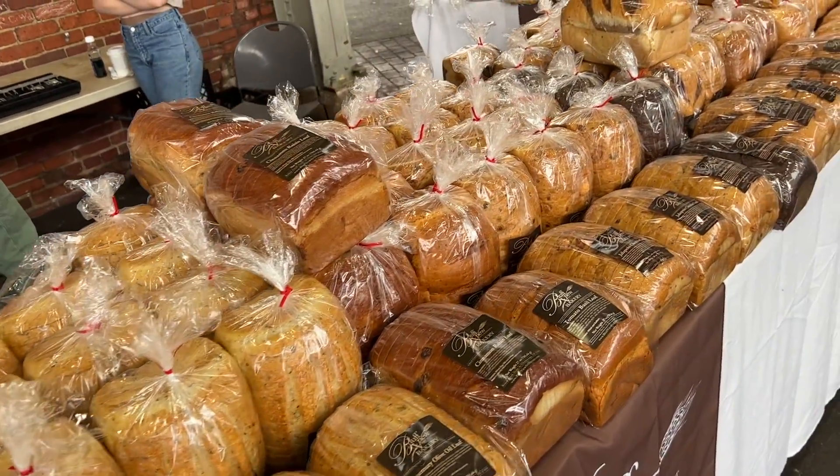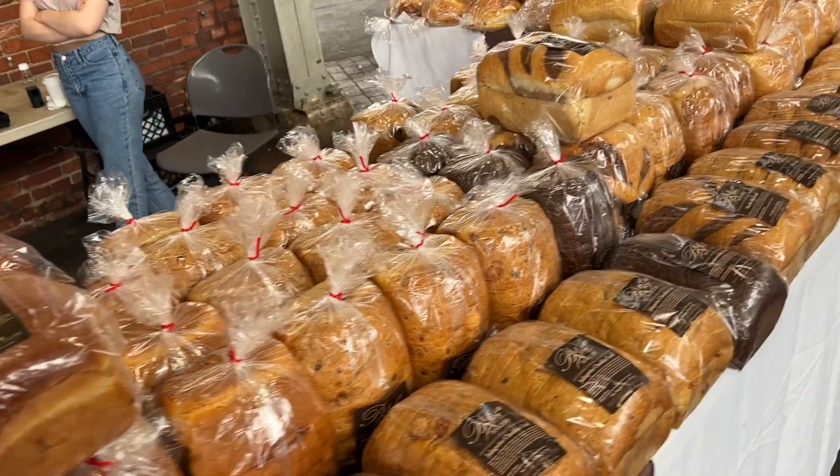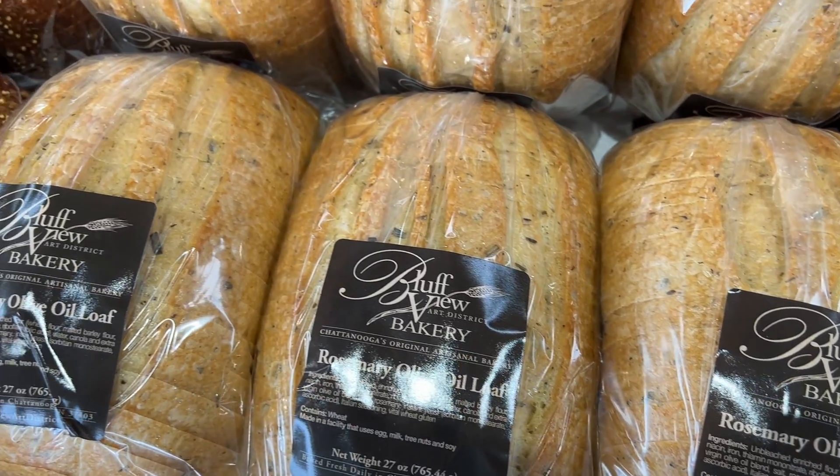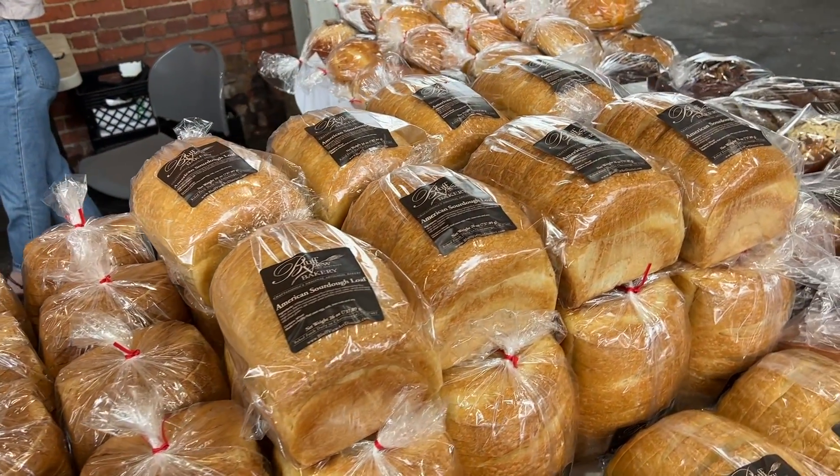What are your best sellers that you have here? Our best sellers would be either our sourdough, our rosemary olive oil, and our health loaf, which is a whole wheat bread.